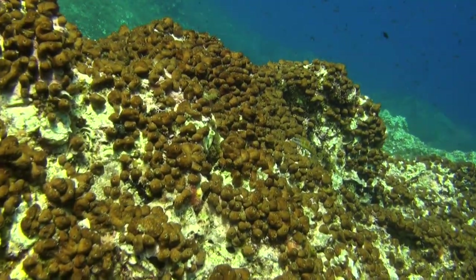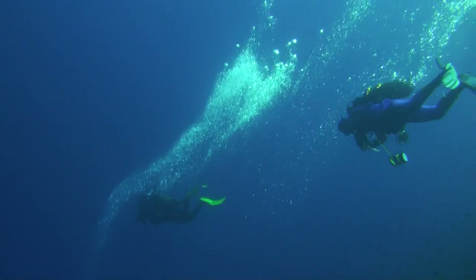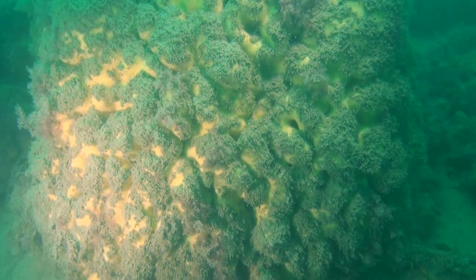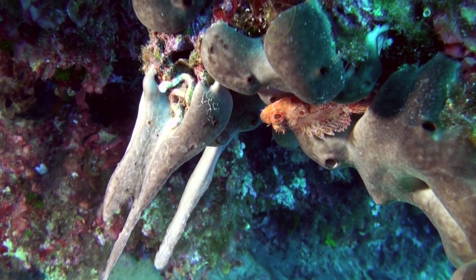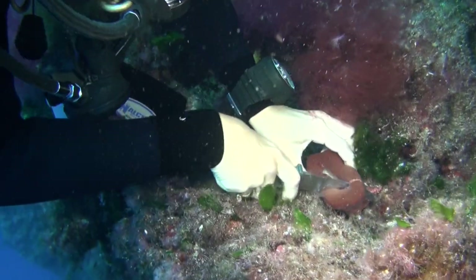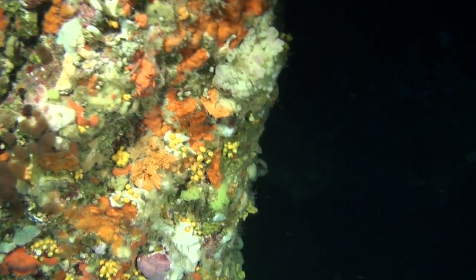What to do with a sponge? That's a very good question, that we answer with a SPECIAL project. SPECIAL, which stands for Sponge Cells and Enzymes for Innovative Applications, is a European-funded project running from December 2010 to November 2013. SPECIAL aims at delivering breakthrough technologies for the biotechnological production of cellular metabolites and extracellular biomaterials from marine sponges.